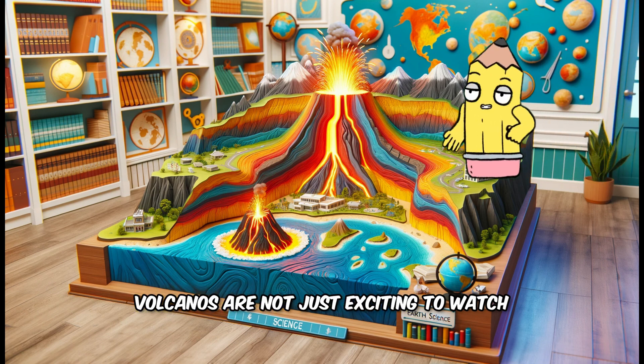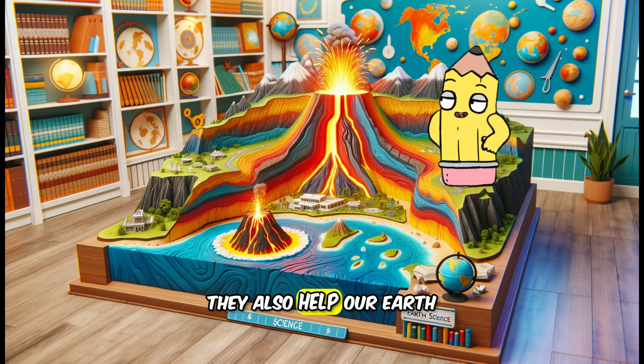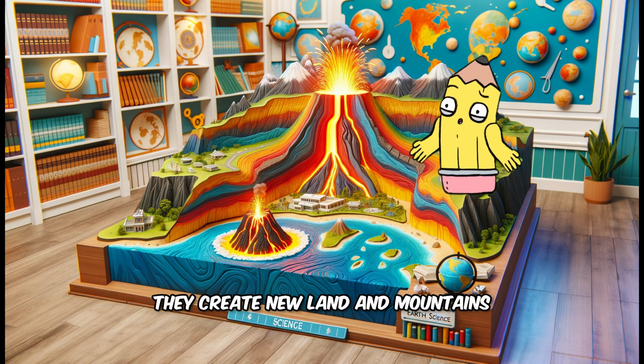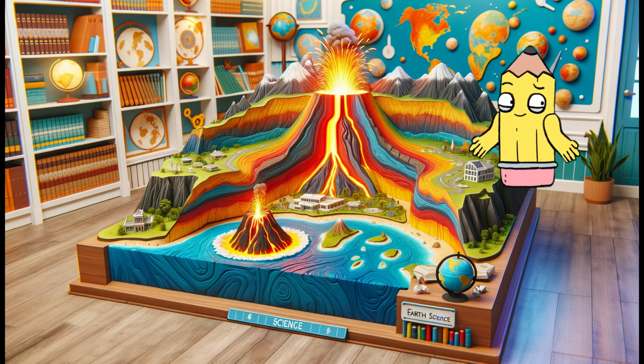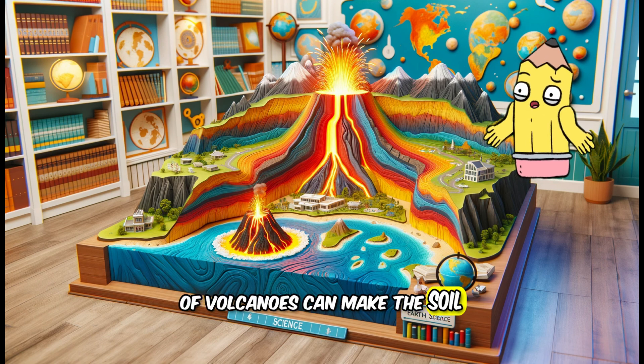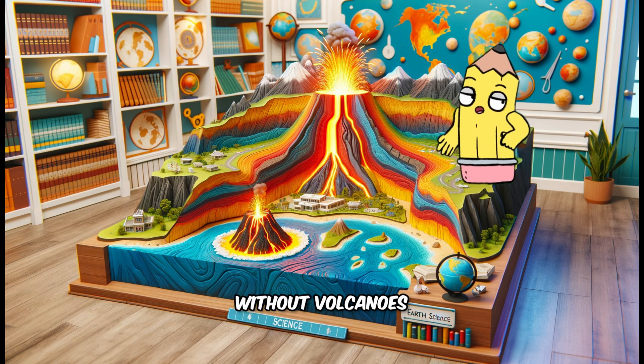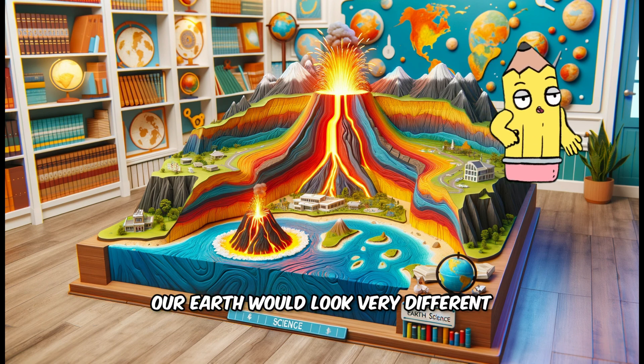Volcanoes are not just exciting to watch — they also help our Earth. When they erupt, they create new land and mountains. The ash that comes out of volcanoes can make the soil very good for growing plants. Without volcanoes, our Earth would look very different.